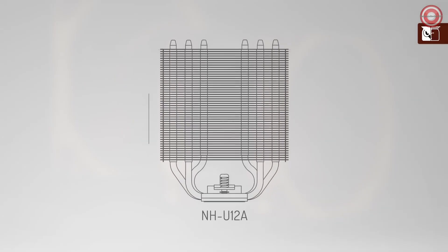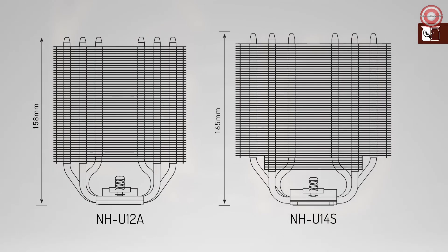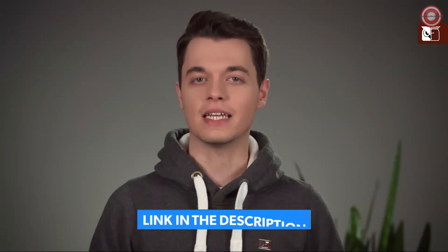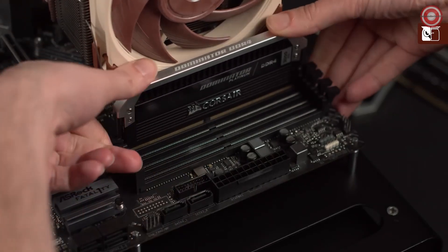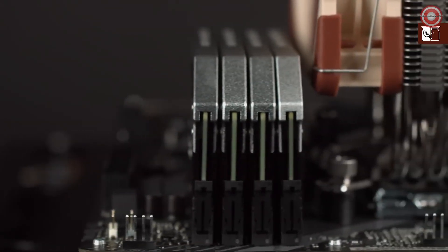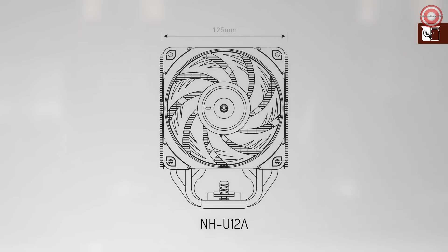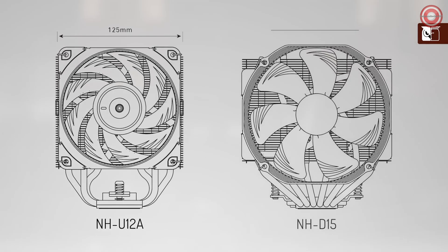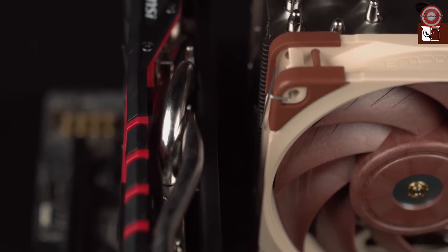Firstly, like all of our 120mm tower coolers, it's only 158mm tall — around 7mm lower than most 140mm coolers — allowing it to fit into almost any modern tower case. Secondly, when designing the NH-U12A, we opted for an asymmetrical design that allows it to clear the RAM slots on LGA1151 and AM4, enabling you to use any type of RAM that you like, regardless of how tall the modules are. And thirdly, the NH-U12A measures only 125mm wide, which is 25mm less than bigger 140mm class coolers like the NH-D15, so it stays clear of the top PCIe slot on most ATX or micro-ATX motherboards.